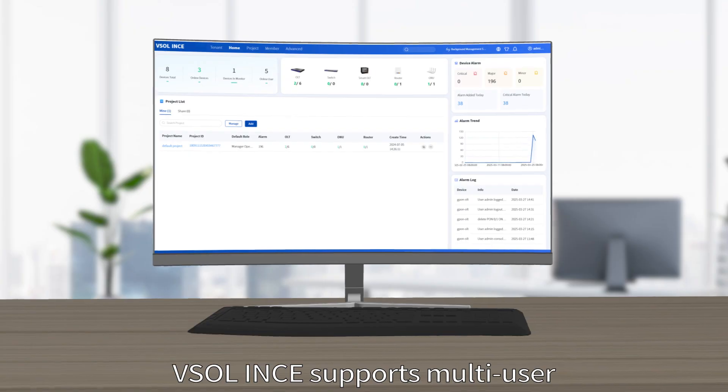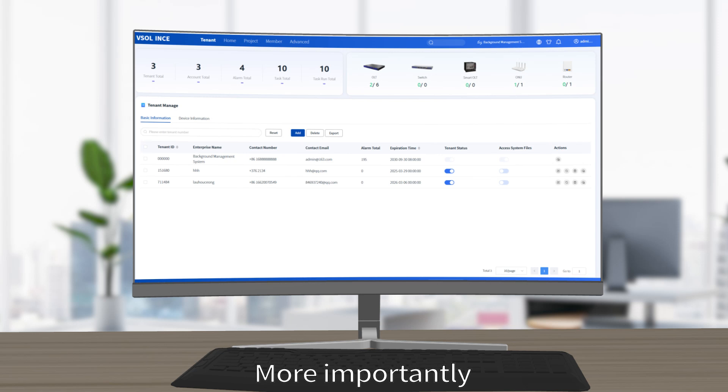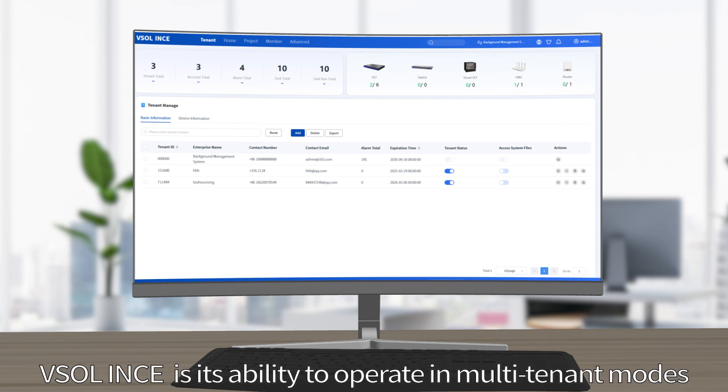VESOL ENES supports multi-user, hierarchical domain management, ensuring customized access control for different users. More importantly, VESOL ENES has the ability to operate in multi-tenant modes.